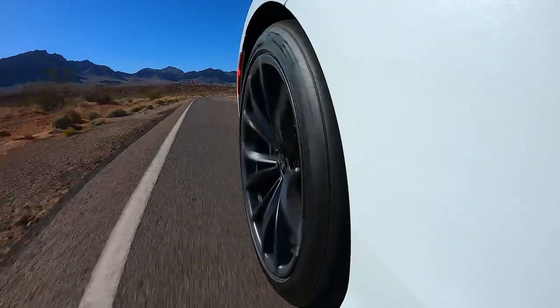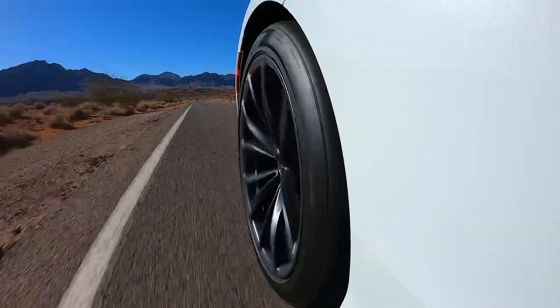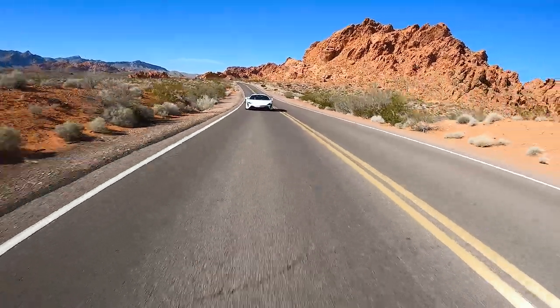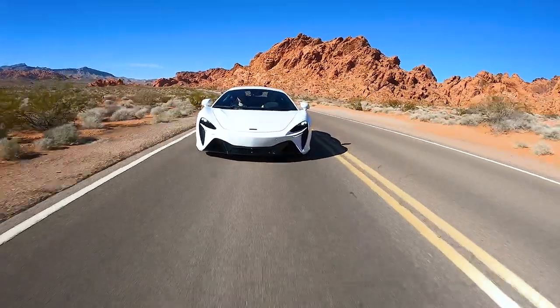Right now we're on our way to Las Vegas Motor Speedway, which for the most part is going to be a fairly flat, straight drive route, but that's going to help us see where the McLaren Artura really shines, especially compared to some of the company's other more aggressive products.